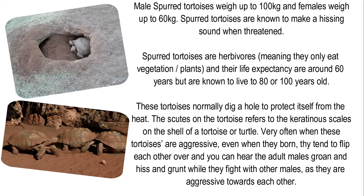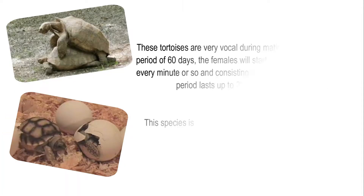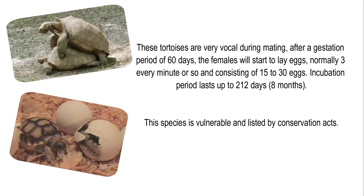Very often these tortoises are aggressive, even when they are born. They tend to flip each other over, and you can hear adult males groan, hiss, and grunt while they fight with other males. These tortoises are very vocal during mating. After a gestation period of 60 days, the females will start to lay eggs — normally 3 every minute or so, consisting of 15 to 30 eggs. Incubation period lasts up to 212 days.